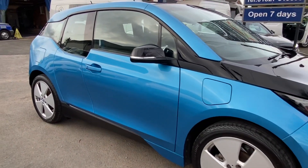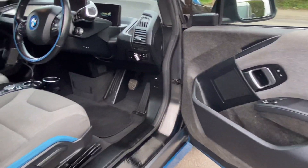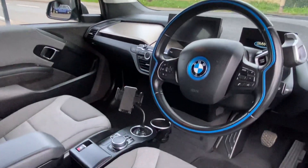Personally owned this car for the last three years, enjoyed every single minute of it — superb bit of kit, very very well looked after, nice specification on it.